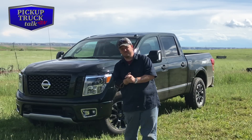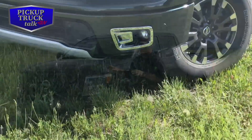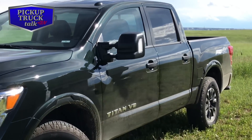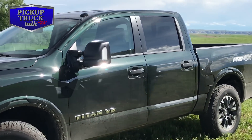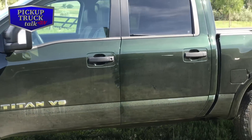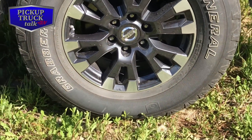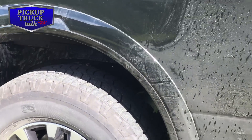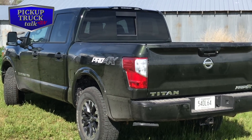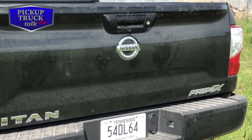This is the 2019 Nissan Titan Pro 4X. Basically it's the off-road version of the base half-ton Nissan Titan. It has 18-inch all-terrain tires, Bilstein shocks, a radiator skid plate, and an electronic locking differential. This is the V8 — 390 horsepower, 394 foot-pounds of torque. It's available in crew cab and king cab only. Maximum towing capacity when properly equipped is 9,230 pounds, and 1,610 pounds maximum payload. All Titan models are covered with what they call the best warranty — bumper-to-bumper, five years or 100,000 miles. The crew cab has a 5.5-foot bed; king cab comes with a 6.5-foot bed.